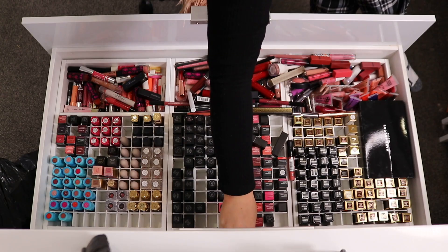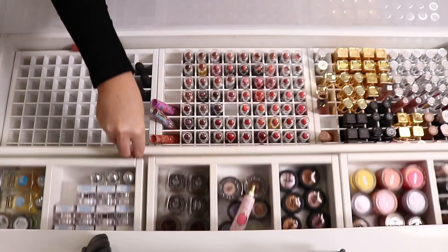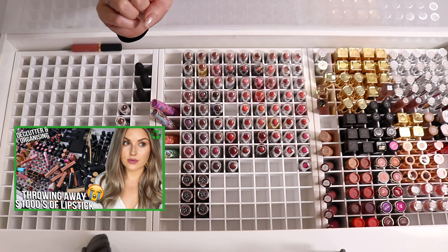Hello everyone! Today we are doing our next declutter for our lipstick drawers, which are these ones here. Last time we did this drawer right here, and the time before that we did this drawer right here. So if you want to see those videos, I'll put the links down below. This was a huge video, it took a long time, it was very satisfying, and I do have my bag of expired lipsticks right here.